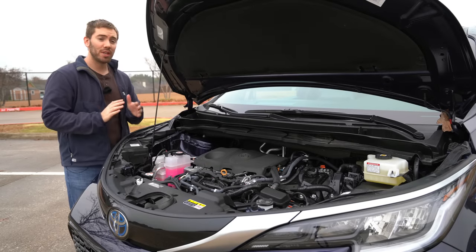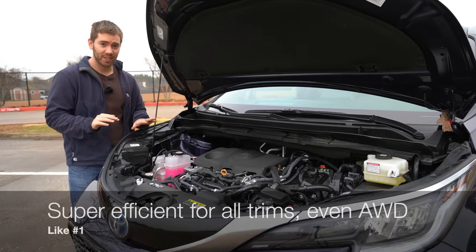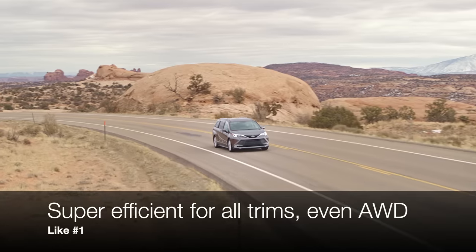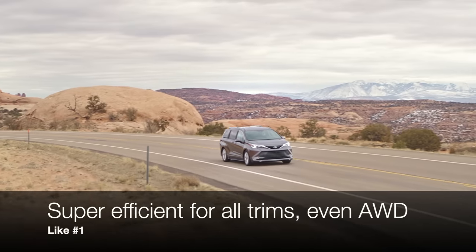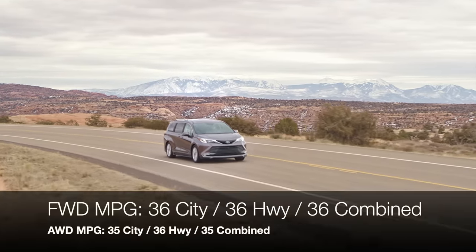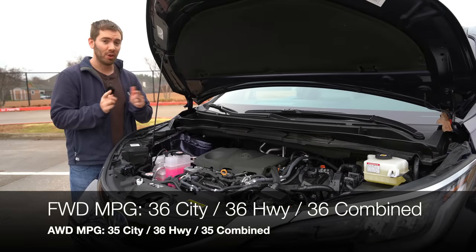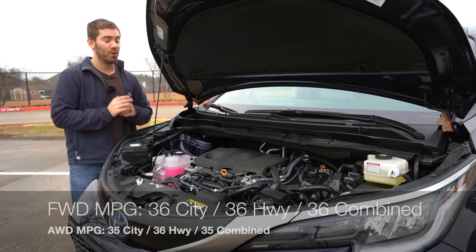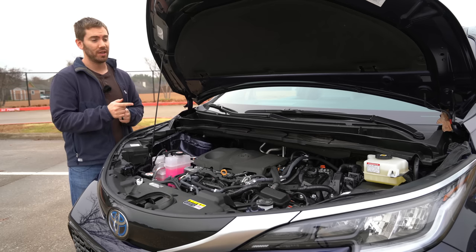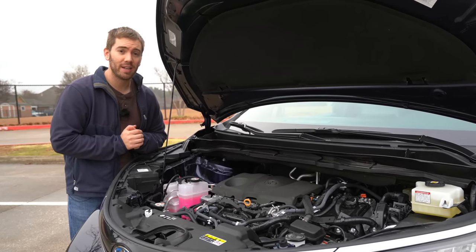Starting with my likes, one of the best things about this Sienna is just how efficient it is. It can get 36 miles per gallon city, 36 highway, and 36 combined with the front-wheel-drive model. If you've driven a hybrid before and know how to feather it, you can definitely get better than that. Seriously, 36 miles per gallon in a big minivan — that's awesome.